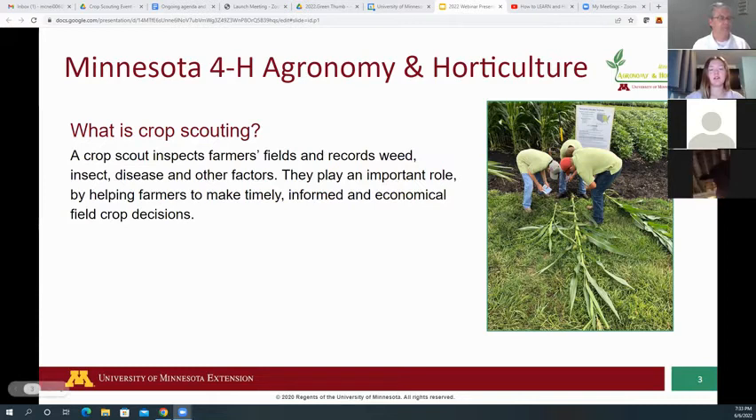As you can see on this slide, a crop scout inspects farmers' fields and records weed, insect, disease, and other factors. They play an important role by helping farmers make timely, informed, and economical field crop decisions.